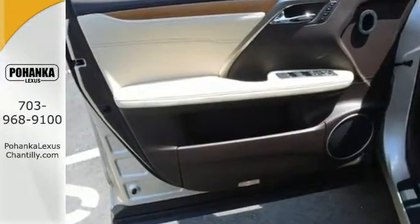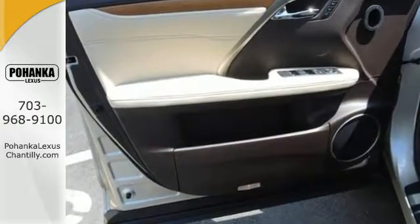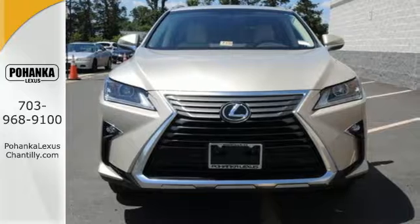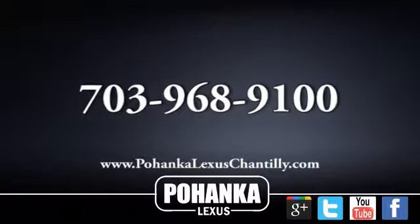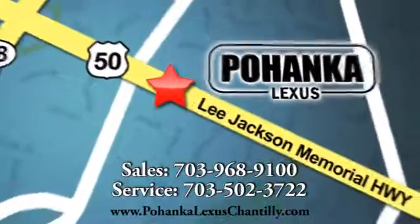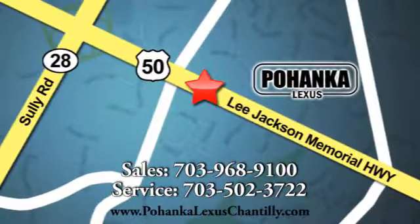The bold, aggressive look screams for adventure. Are you ready to answer the call? Stop by today. Call us now for more information on this vehicle, or visit today. We're conveniently located at 13909 Lee Jackson Memorial Highway in Chantilly.